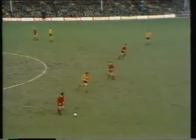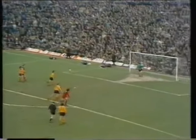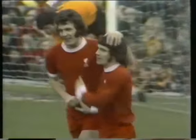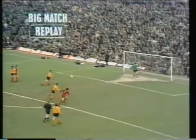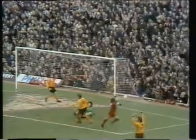The tackle by Richards could have given the advantage. Toshack across the box, and Keegan — it's 1-1! Well, that's how those two Liverpool frontrunners work together. 1-1 — 15 minutes into the first half. The cross into the box, Toshack getting the touch square, Kevin Keegan number seven — an unmissable chance.